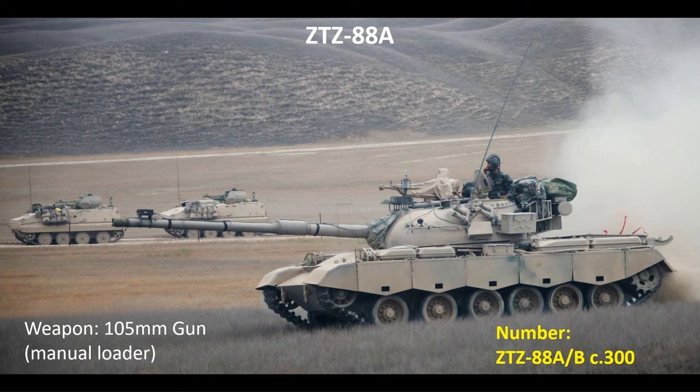The precursor to the ZTZ-96 was the Type 80 project, with the domestic in-service version designated the ZTZ-88. The most capable of the series is the ZTZ-88A, armed with an overlong 105mm gun at 62 calibres in length, serviced by a manual loader. There are around 300 of the ZTZ-88As and Bs in inventory. Note there are also around 600 older main battle tanks in reserve, including around 200 ZTZ-79s and around 400 of the ZTZ-59 series.